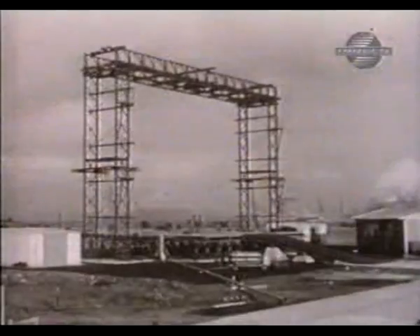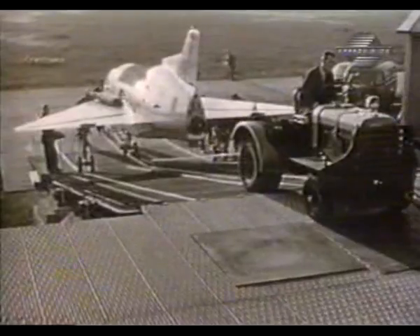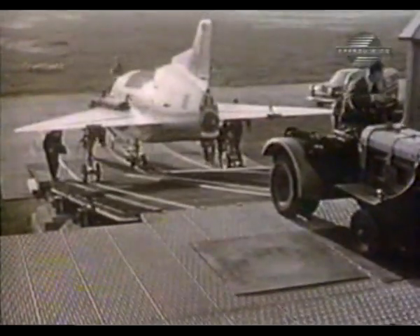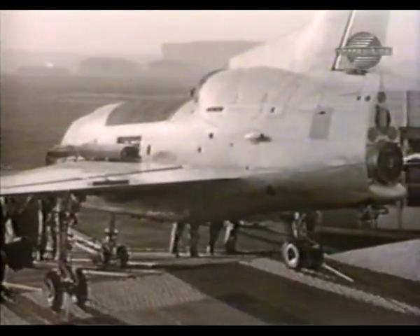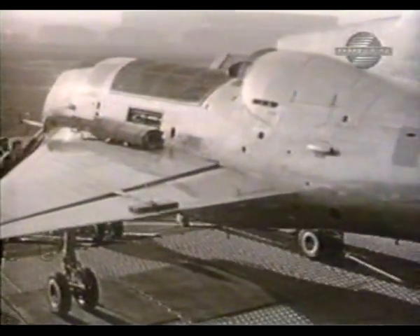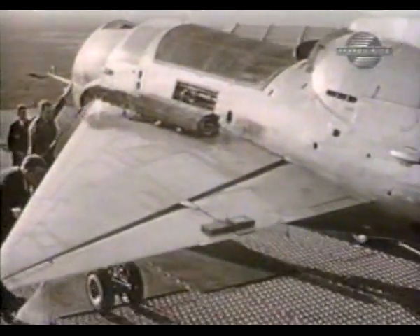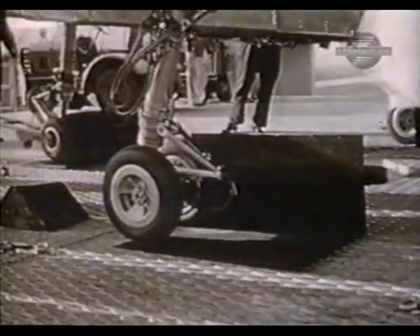Back in Belfast, the second SC-1 was being fitted with its four lift engines. Engine run-up tests were carried out on a large raised platform. The platform was covered by an open grid, designed to prevent the recirculation of hot exhaust into the engines. A wire mesh was fitted over the engines to prevent the ingestion of debris.